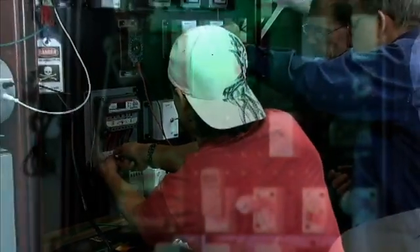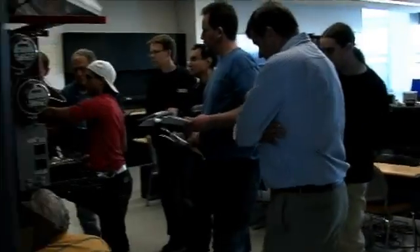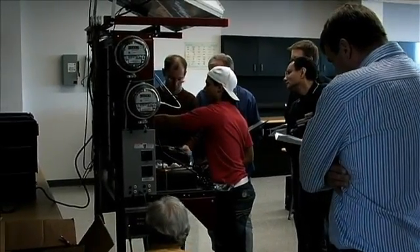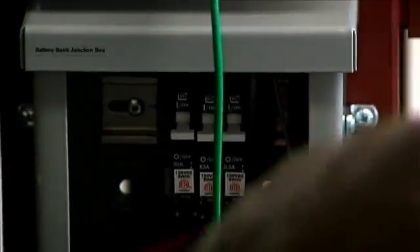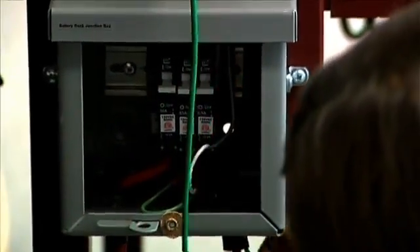The renewable energy certificate is part of the electronics program. It is a natural extension to what we have already been doing in the program, but with President Obama's initiative for renewable energy, nationally it is a good opportunity to bring this to the attention of our students in the electronics and electromechanical technology program.